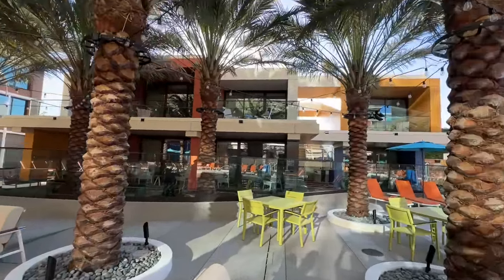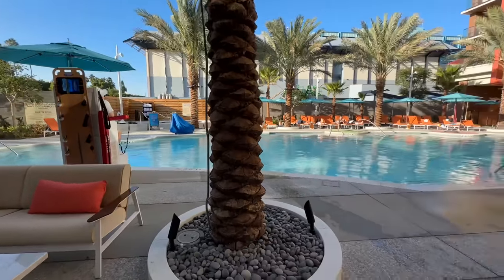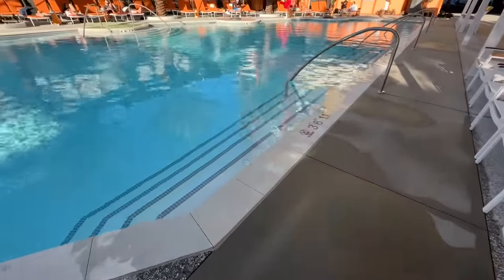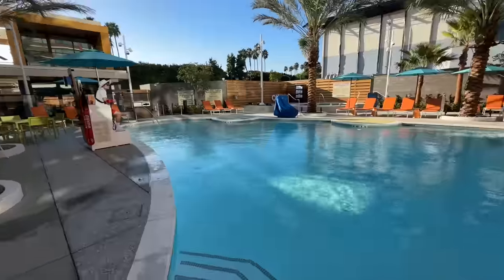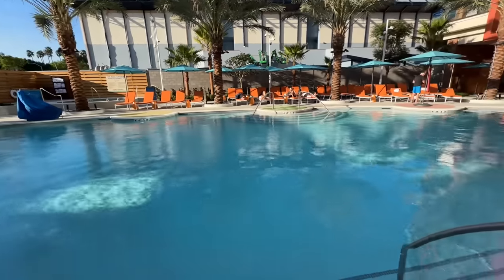These behind me are the bungalows that play homage to the old bungalows that the Disneyland Hotel had — the modern ones, of course. Right behind me is the pool. It's a pretty good-sized pool — it says it occupies 133 people. As you enter, it's not very deep: three feet six inches, and then on the far end it's four feet. That's the maximum depth. So it goes from three feet six inches to four feet.